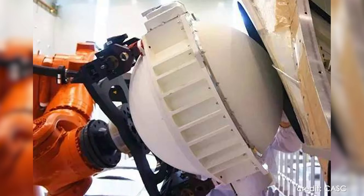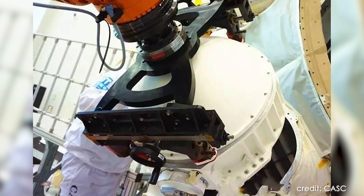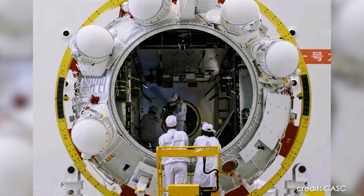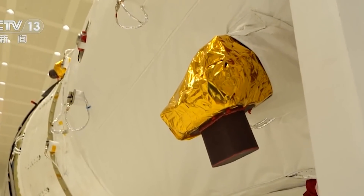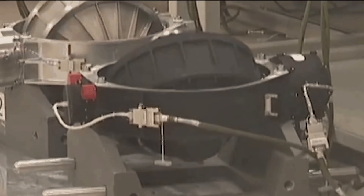Control moment gyros aren't all roses, however. They come with some disadvantages. First, there is heavy weight: each CMG on the Tiangong-1 weighs 125 kilograms, meaning literally 700 to 800 kilograms for the CMGs alone on the Chinese space station. They can also run into saturation issues, where assistance from ordinary thrusters is needed to get out of those situations. And finally, CMGs are mechanical systems, which by definition are more susceptible to failure.